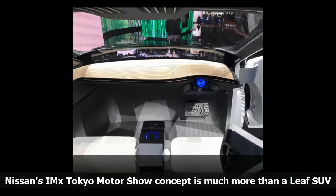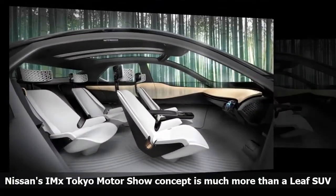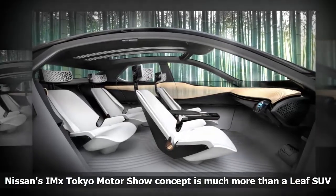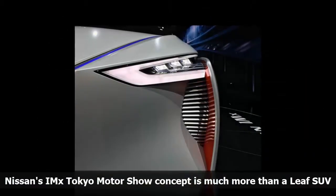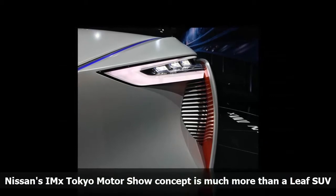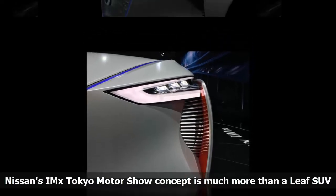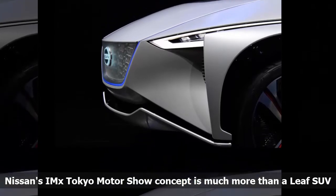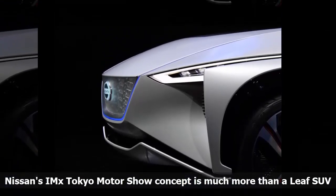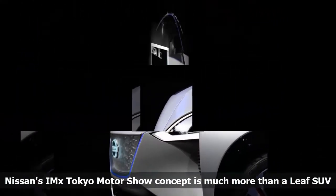Nissan's knife-edged IMX crossover is a long-range electric SUV that seeks to encapsulate the company's intelligent mobility initiative in a single vehicle. That means not only is it a battery-powered proposition, it also features a future version of the company's ProPILOT automated driving hardware that incorporates fully autonomous running. Powered by a pair of electric motors yielding 429 horsepower and a whopping 516 pound-feet of torque, the all-wheel drive IMX offers both complete hands-off driving as well as a manual mode.